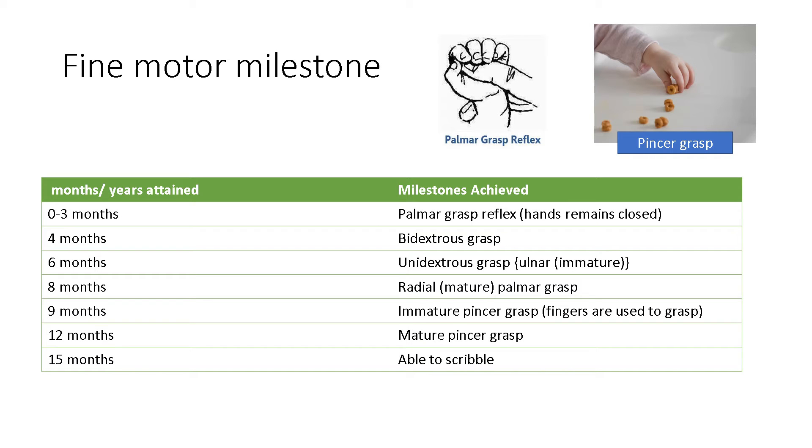The ulnar side runs in parallel with the little finger, while the thumb side is the radial side. So at 6 months, a unidextrous grasp is achieved. And at 8 months, a radial mature palmar grasp is achieved — from the thumb side. If it is the ulnar side, it is the ulnar palmar grasp; in the case of 6 months, it is the unidextrous grasp, and at 8 months it is the radial palmar grasp.